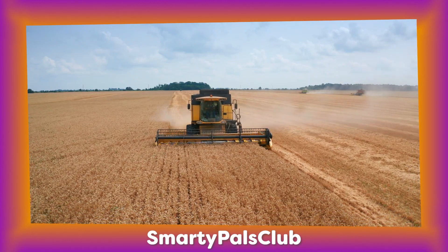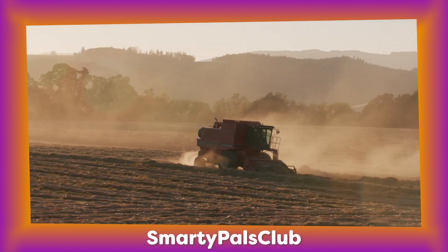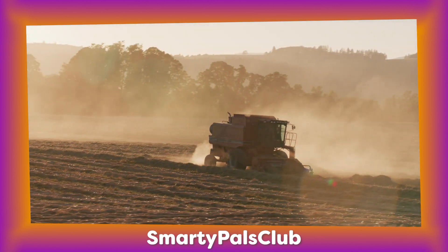Tractors have powerful engines that can run on different fuels like gasoline, diesel or even electric. They make cool engine sounds — have a listen to some of these.